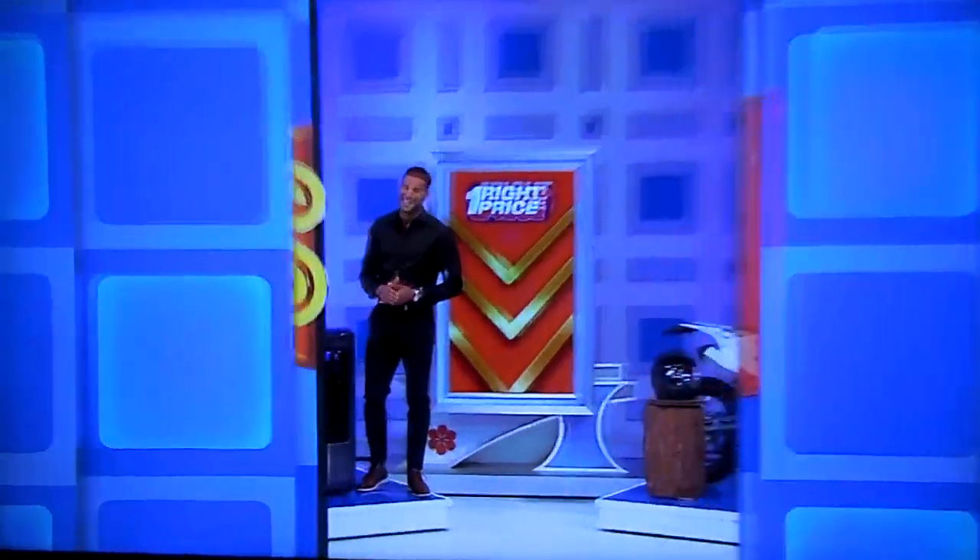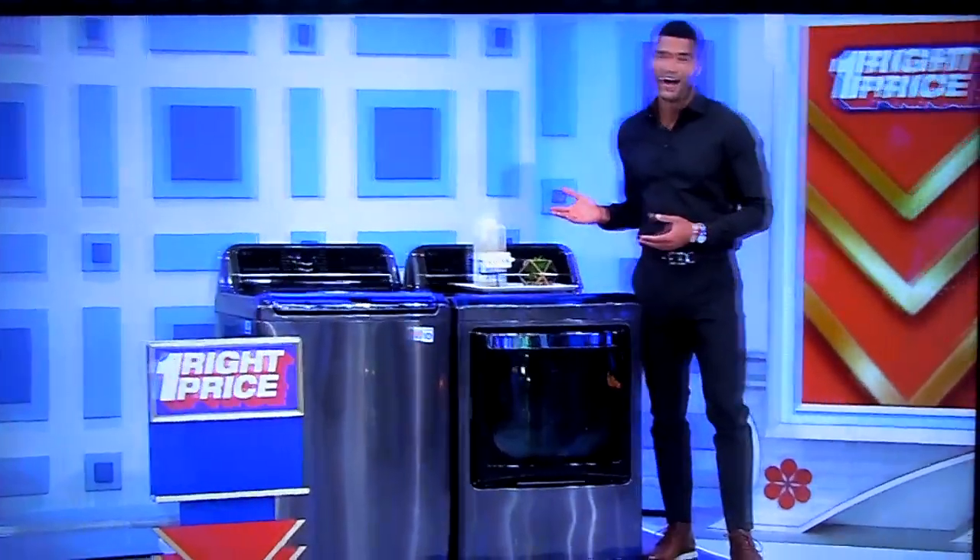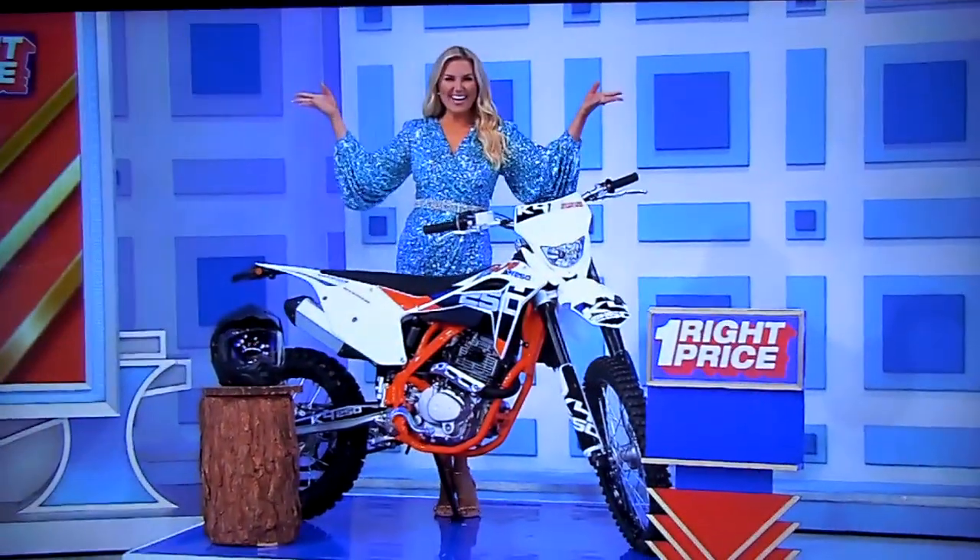What's behind the blue door? Some great prizes back there. We've got a new washer, dryer, and a fun off-road motorcycle.